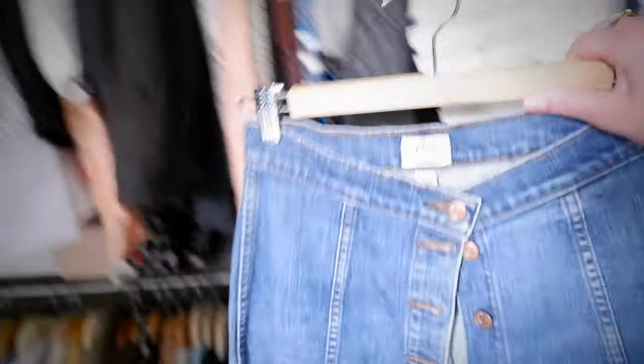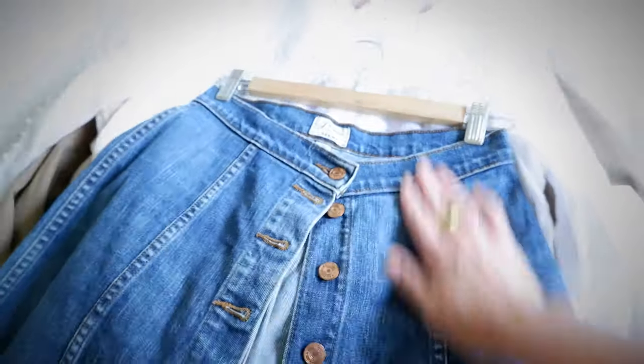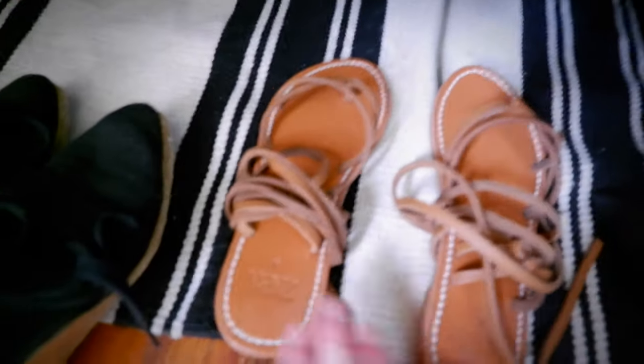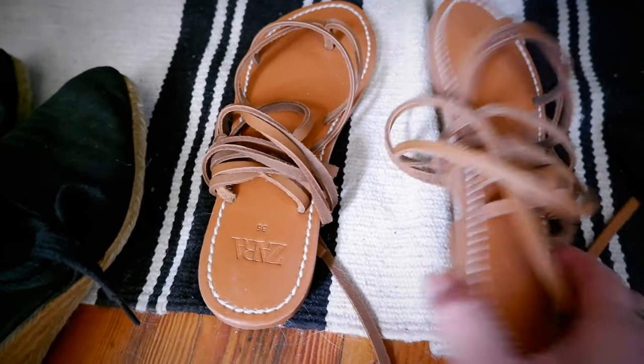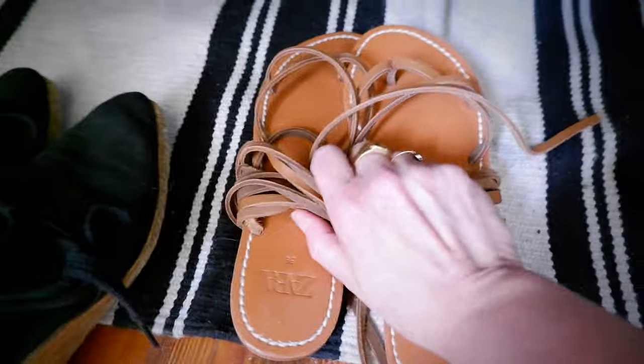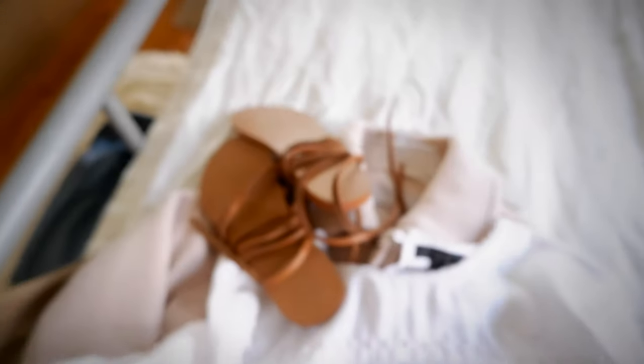I'm going to get rid of this J.Crew button-up denim skirt. It's so many seasons old and I think it's time to replace it — though actually, that's the maybe pile. These are some brand new Zara leather gladiator sandals that I purchased and they have never been worn. I don't think I'm going to wear these ever because I don't like the thong sandal thing. So those are going away.